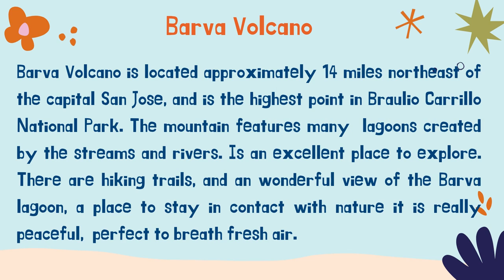Then we have Barba Volcano. It is located approximately 14 miles northeast of the capital San Jose. It is the highest point in Braulio Carrillo National Park. The mountain features many lagoons created by the streams and rivers. It is an excellent place to explore.